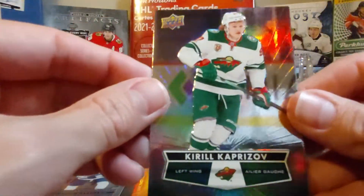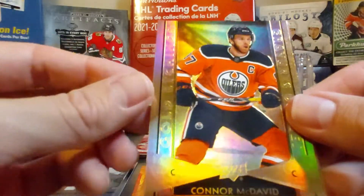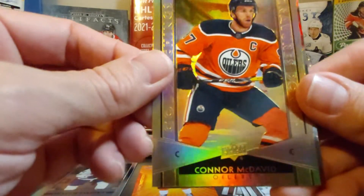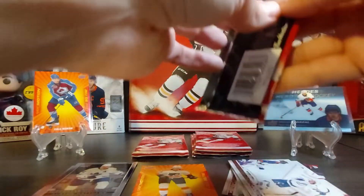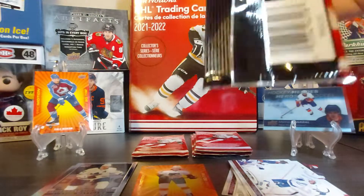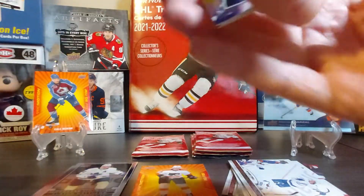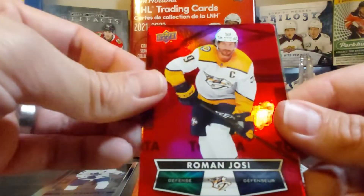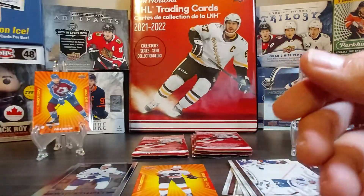Here's a Kirill Kaprizov base second year, and a Connor McDavid gold etching — as I always say, it's always nice to have a McDavid insert — and Jeff Petry. Here's Hammer base, a red die-cut of Roman Josi, an emboss of Dylan Larkin, and then Dylan Larkin base.